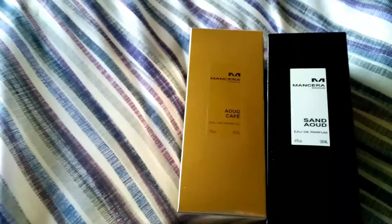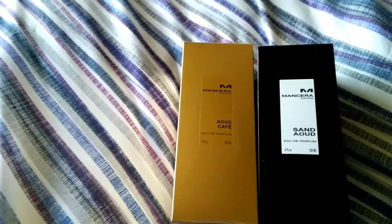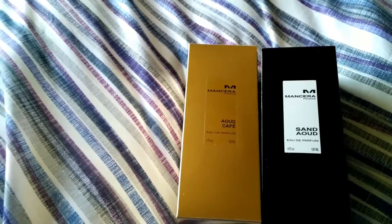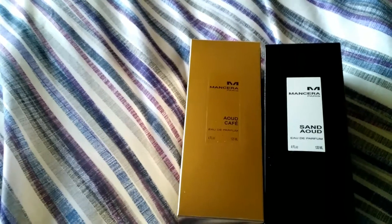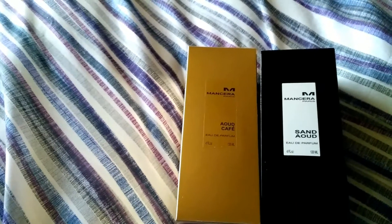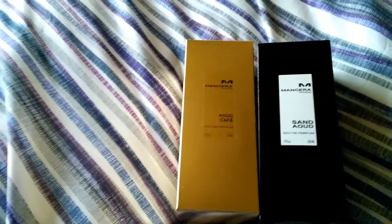I also got Oud Kaff, which is probably my favorite coffee scent. It's a nice creamy coffee, whereas most others smell like ground coffee or coffee beans. This one smells like an actual coffee you'd drink. A lot of people mention celery, but I don't get that.